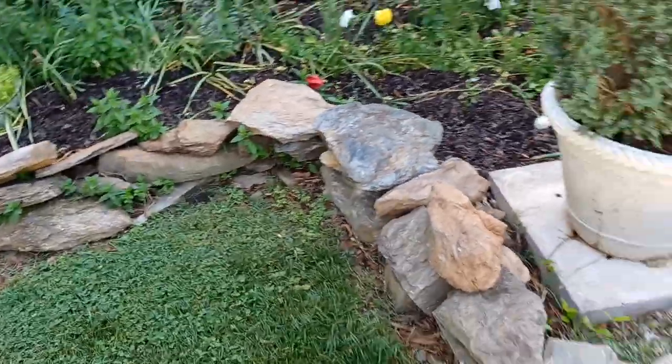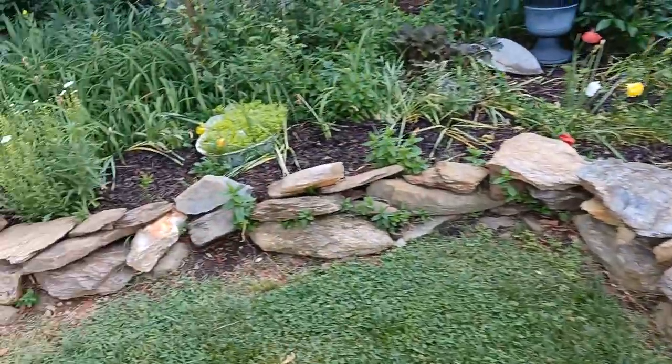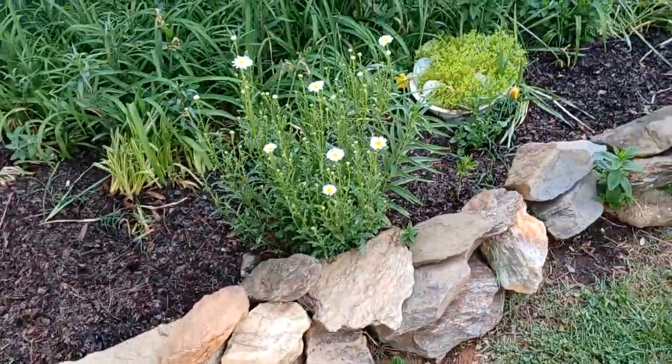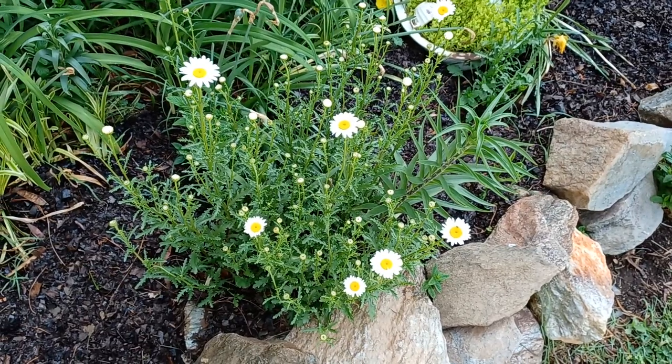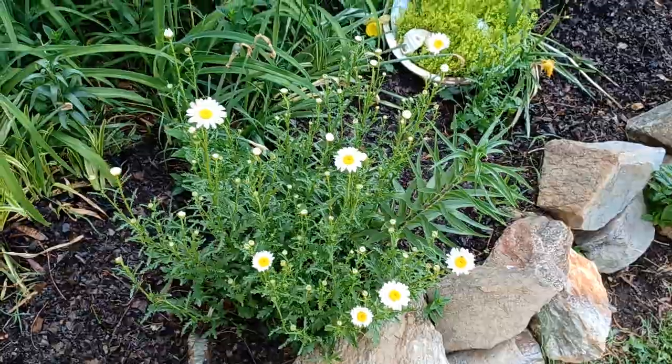I love the curve of this stone border right here — I love the way Donald shaped that. That is beautiful to me. See, the daisies are blooming — very beautiful, simple, excellent choice for a cottage garden.